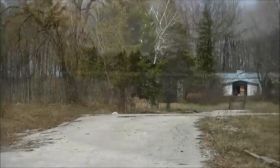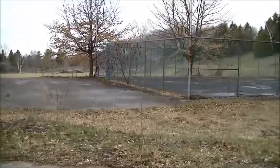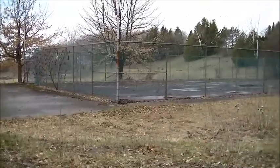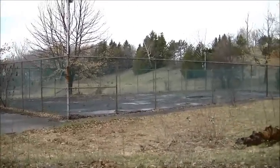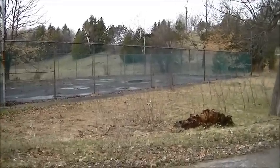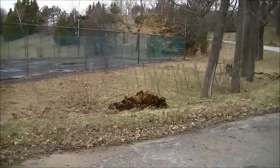This is the Edgar Adult Occupational Center. They've announced they're going to make this into a subdivision. It's a beautiful area. There's the old tennis court. There's really not much left here — they tore all the buildings down last year, I think.